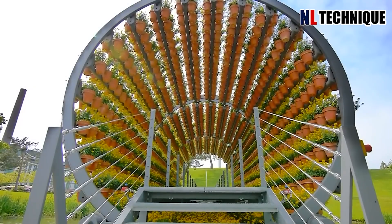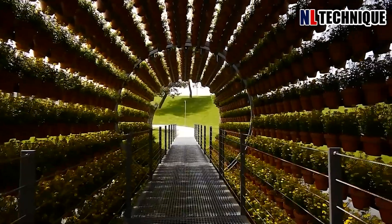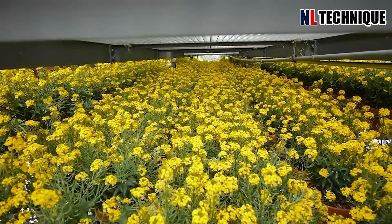A total of 2,160 pots were required for violets, lavender, sage, and wallflower. The flowers begin blooming in April and the key idea is to make art, nature, and technology tangible.